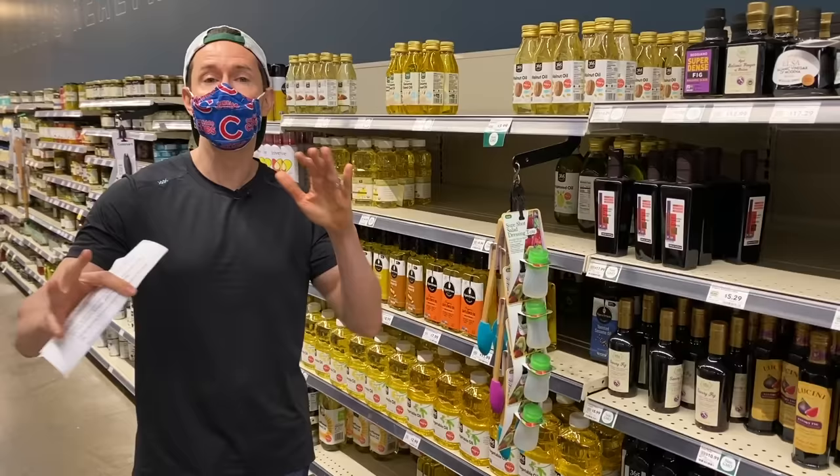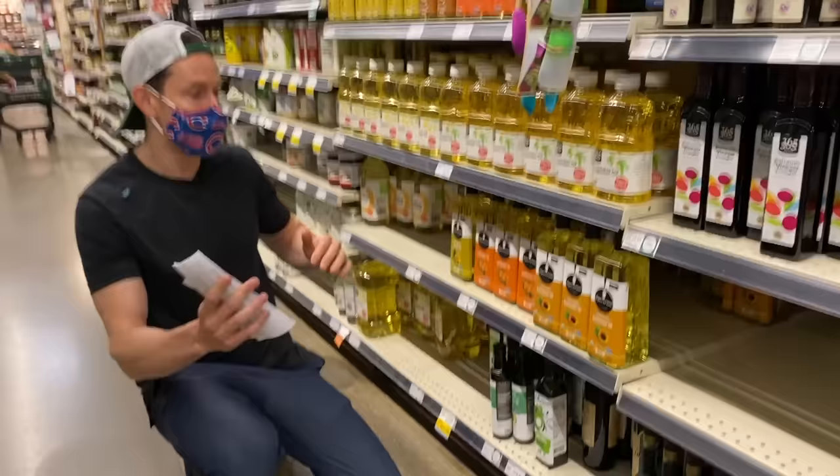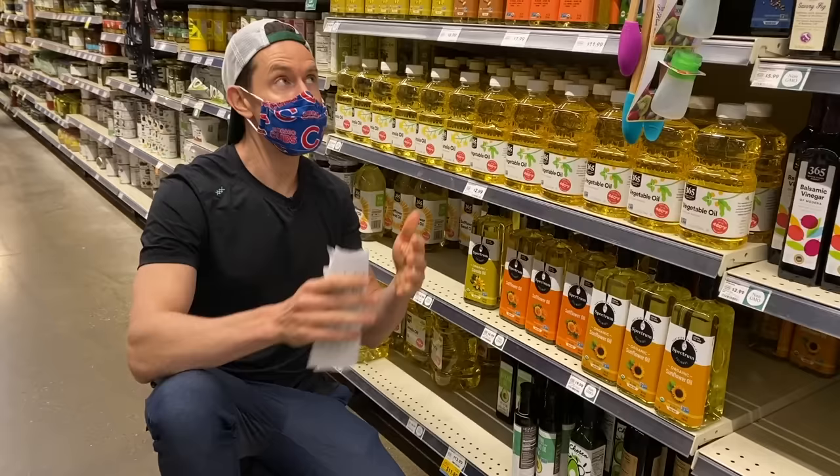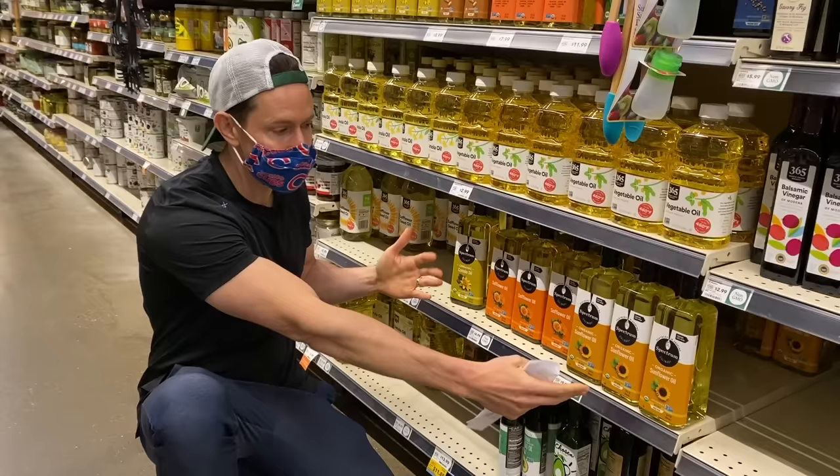Let's start with the worst ones — the worst ones by far. Number one is canola oil, that's public enemy number one. Also public enemy number one would be soybean oil. Other oils that are terrible are peanut oil and corn oil — they're so bad they actually don't have them here at Whole Foods. And then sunflower oil and safflower oil are also not great.